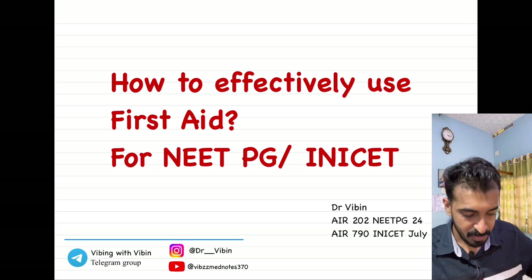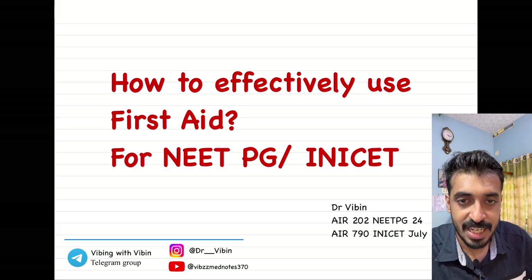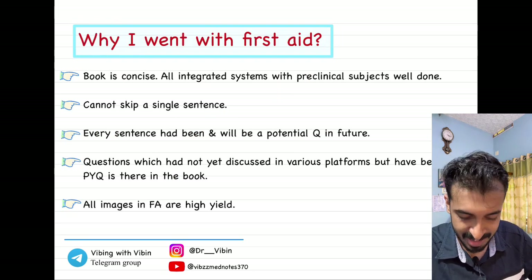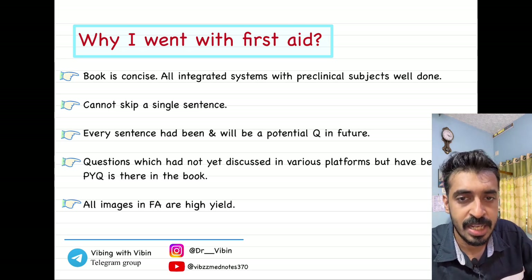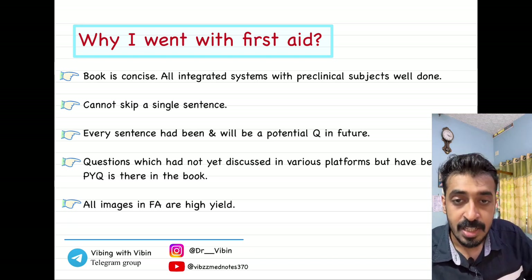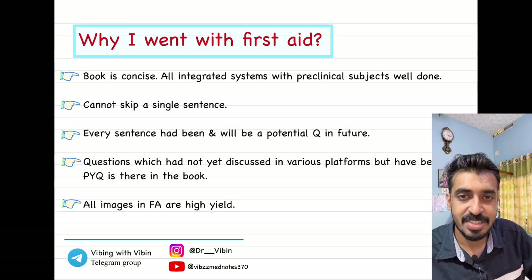First, I'll tell you why I went with the First Aid book — that's what everybody is asking. The first thing you need to know about First Aid is that the book is very concise. We have around 800 pages for the First Aid book, and considering the volume of almost 19 subjects, that is actually pretty concise. First Aid is very concise — that is the first thing you should know.